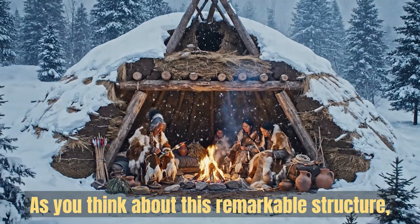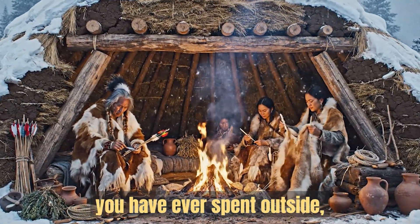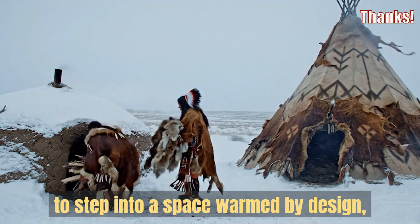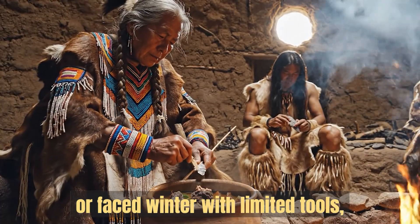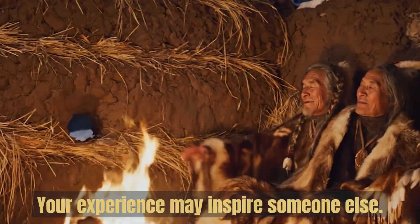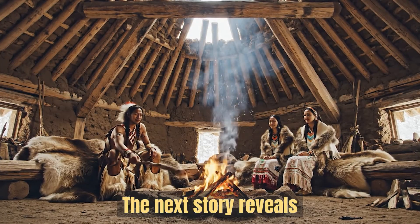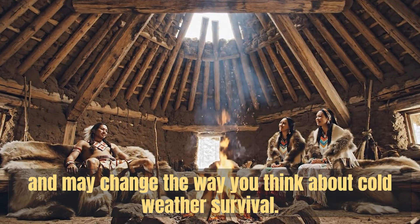As you think about this remarkable structure, consider your own experiences. Think back to the coldest night you have ever spent outside — the moment when the cold pressed into your back or when your breath hung in the air. What would it have felt like to step into a space warmed by design rather than by struggle? And if you have ever built a shelter or faced winter with limited tools, share your story — your experience may inspire someone else. If you are curious about how Native American teepees used airflow to stay warm and stable in winter storms, stay with us. The next story reveals how their design rivals modern tents, and may change the way you think about cold weather survival.